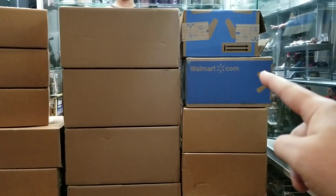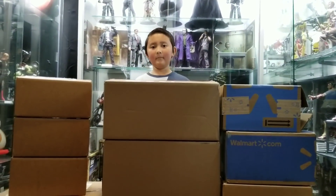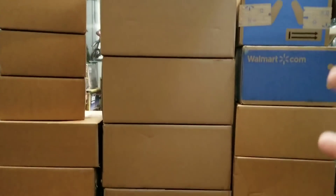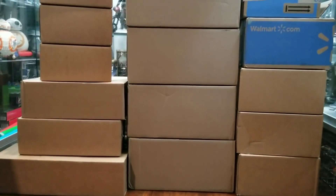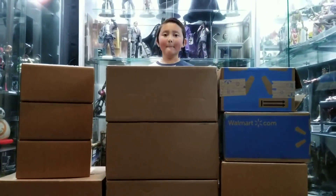We also got booster packs and some special stuff from Walmart — some Legos from there — and even more Legos from eBay and OfferUp. Oh my gosh, we have so many Legos to show you guys. This is probably going to be one of our biggest Lego hauls that we've done in a while.